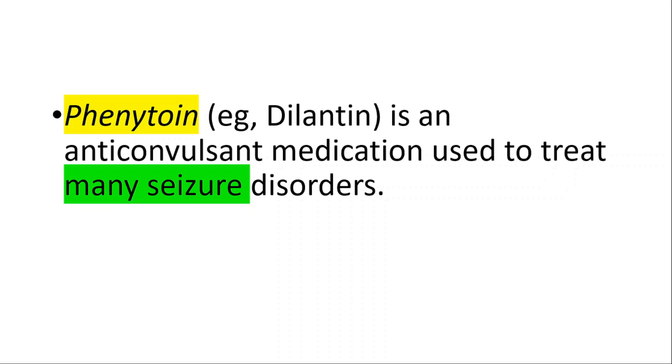Phenytoin, also known as Dilantin, is an anti-convulsant medication used to treat many seizure disorders.